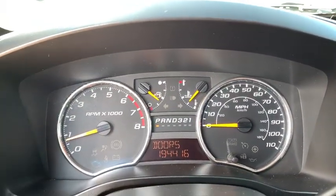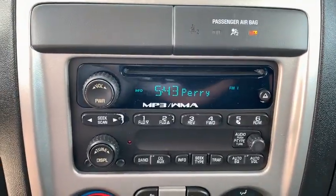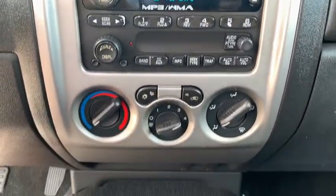Panic alarm, tilt steering wheel, passenger vanity mirror, speed control, front license plate bracket, power convenience package, low tire pressure warning.